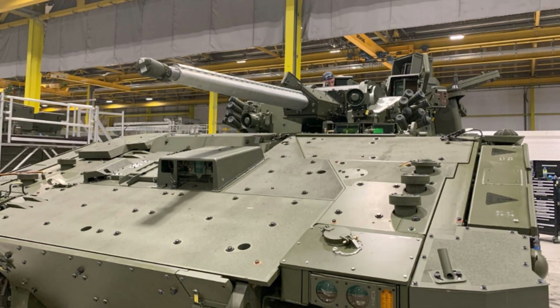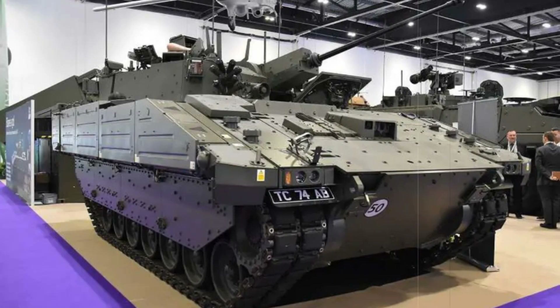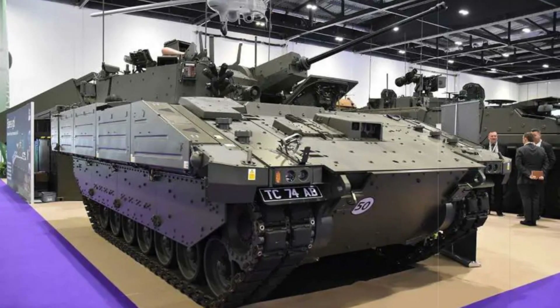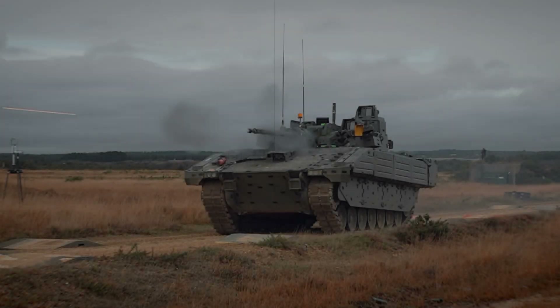The Ajax vehicle, powered by a 600 kW MTU diesel engine, can reach speeds up to 70 km/h with a range of 500 km, and its advanced suspension allows it to handle steep slopes and obstacles, ensuring high mobility.